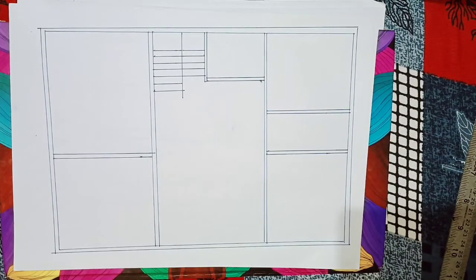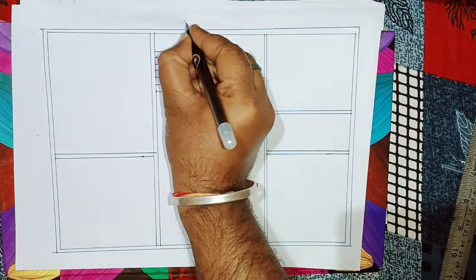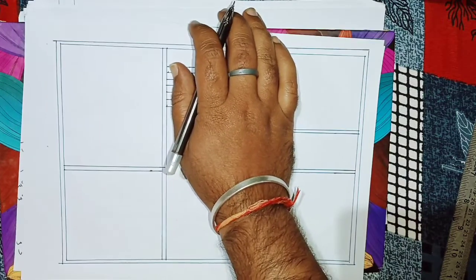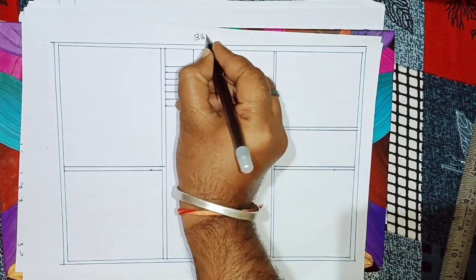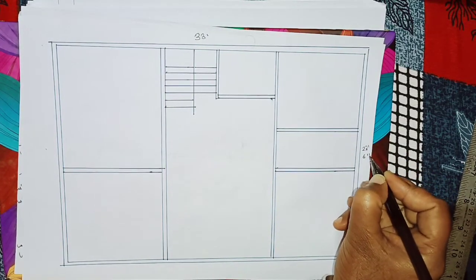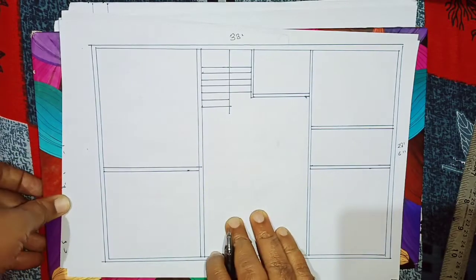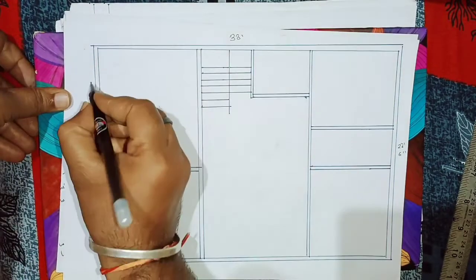Hey guys, what's up? आज हम 3BHK के प्लान ले के आए हैं, जिसका साइज है अपना 38 feet by 28 feet 6 inch। यह जो अपना west facing plan है, इससे अपना west है। यह 38 feet है और यह जो अपना 28 feet 6 inches है। First अपना main entrance इस साइट से है।